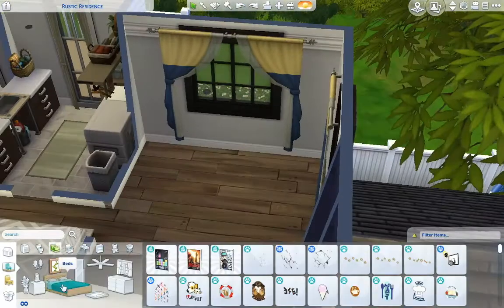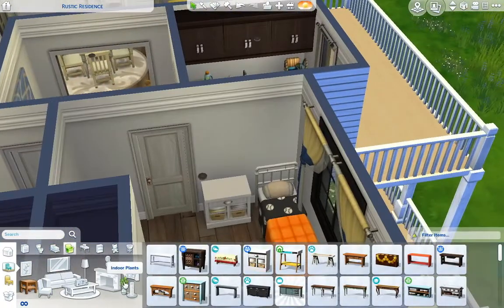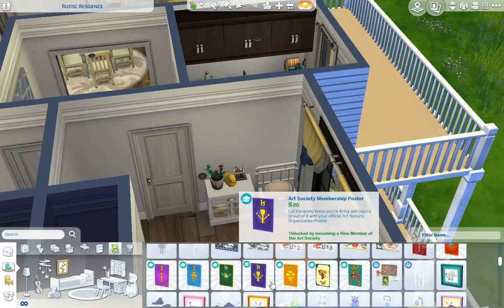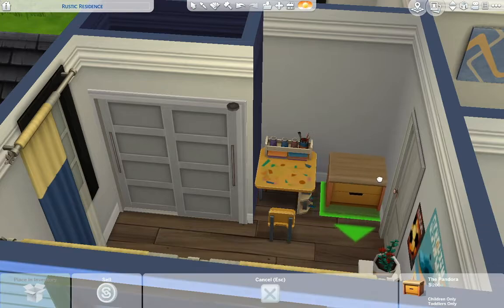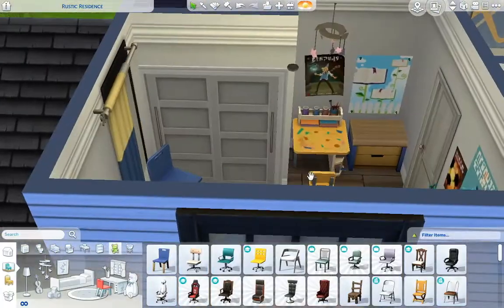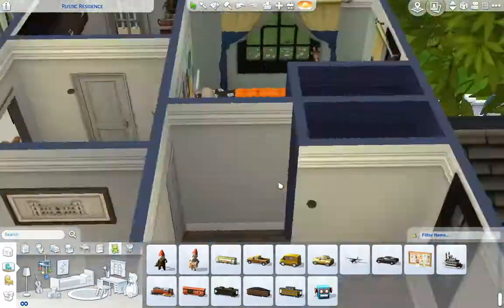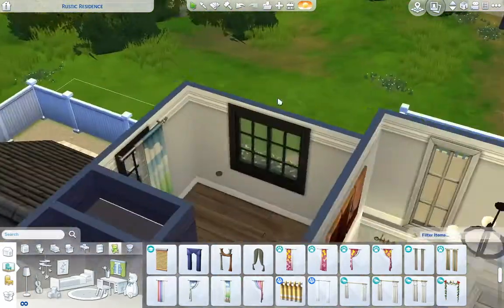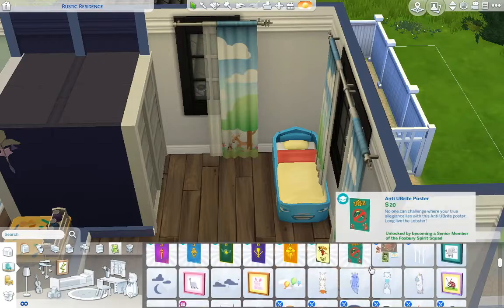Now I'm moving on to the first boy's bedroom — the child boy's bedroom. I now remember the Sims living here: a teen girl, a child boy, and a toddler boy. I kind of just love a stereotypical sports fanatic bedroom. He's really into orange and blue, he loves sports, art, and reading — just a pretty normal kid. Maybe he doesn't know exactly what he wants to do yet, but right now he probably wants to be a professional athlete of some sort.